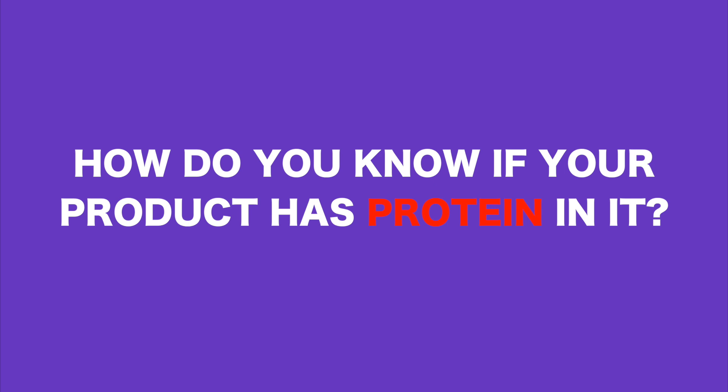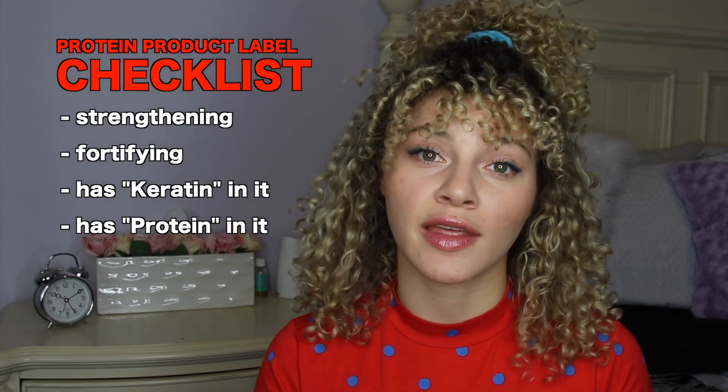How do you know if your product has protein in it? It's probably saying that it's strengthening or fortifying, maybe it has keratin in it, or it will straight up say protein. Any product labeled this way will provide strengthening for your curls.